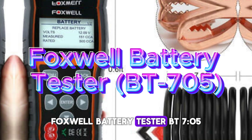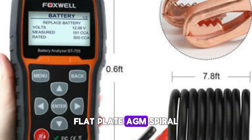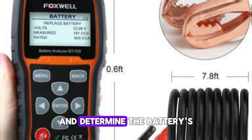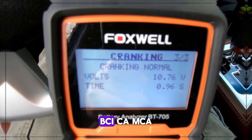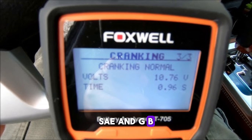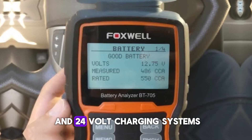Foxwell Battery Tester, BT-705. Foxwell Battery Testers will accurately test standard flooded, AGM flat plate, AGM spiral, and gel batteries, enabling the user to assess the battery's health status and determine the battery's true cold cranking capabilities and aging state. Numerous rating systems, including CCA, BCI, CA, MCA, JIS, DIN, IEC, EN, SAE, and GB, are supported. This tester checks the rectifier diode's functionality, the alternator's output voltage, and the charging current for both 12V and 24V charging systems.